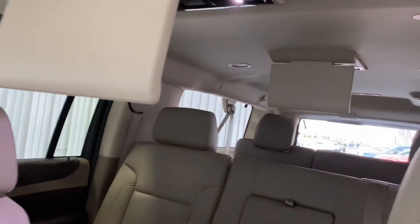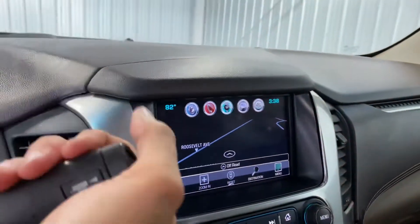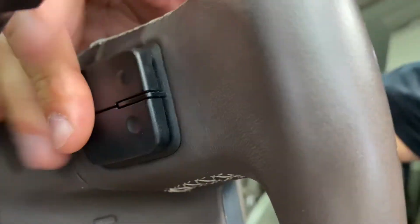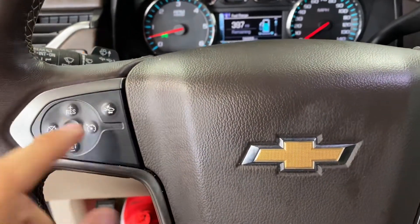It does have the sunroof and two DVD players. Navigation there — so you've got your navigation, Sirius XM radio, backup sensors, backup camera. It also has steering wheel audio controls so you don't have to take your hands off the steering wheel to adjust that.